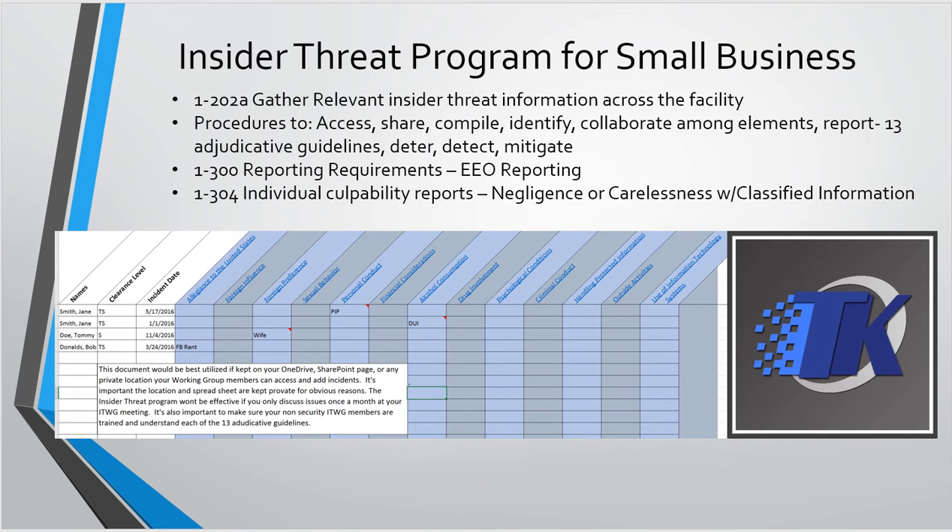TKO was the vendor we brought out to speak about continuous monitoring. Their tool is actually pretty cool — it's something we've incorporated into all of our plans. It basically allows us to do employee reporting without the employees reporting. Most employees are good about telling us when they're going on foreign travel, but they might not want to tell us that they got a DUI or had some kind of arrest. TKO pulls from over 250,000 open source resources — courthouses, police records — and they're able to run the person's name and date of birth and tell you what happened.